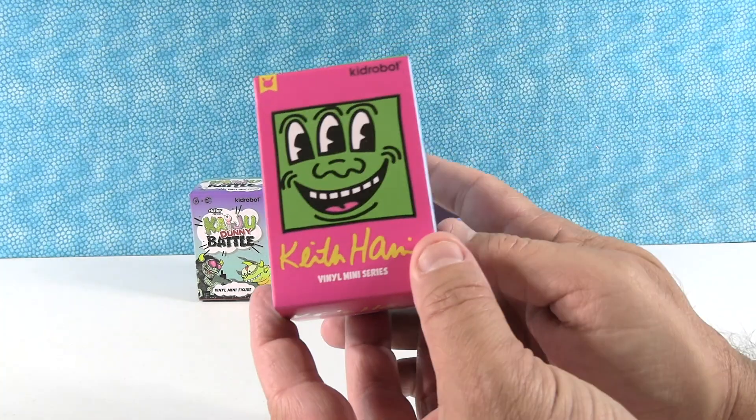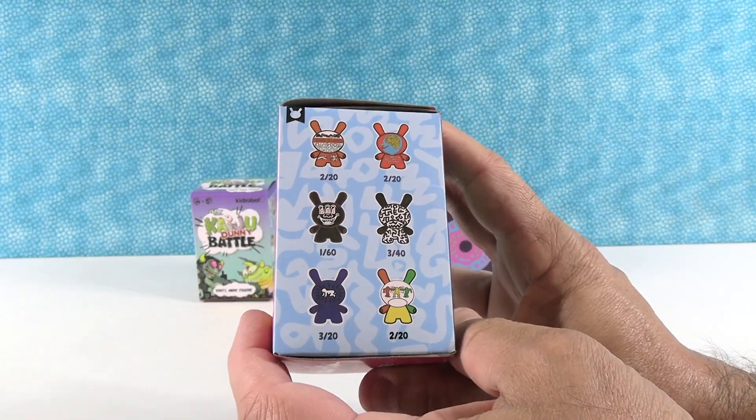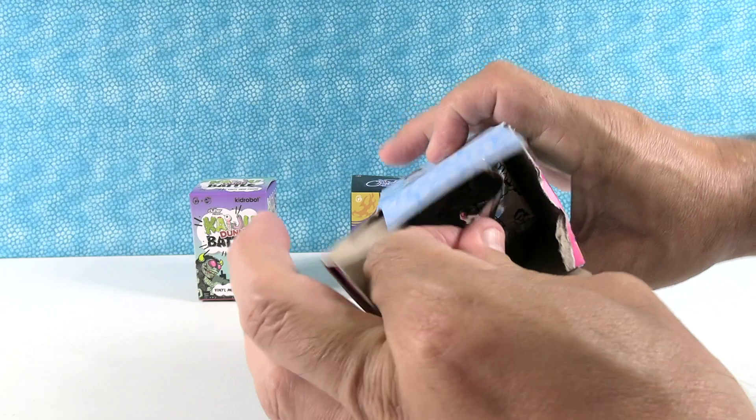I'm going with Keith Haring right here. This is awesome — just watched a documentary about him the other night. Love his artwork. Reminds me of skateboard artwork. I would love to get the 1 in 60. Yeah, that would be nice. It would be. Let's take a look.